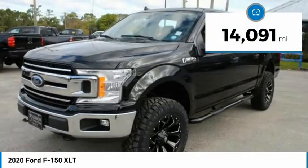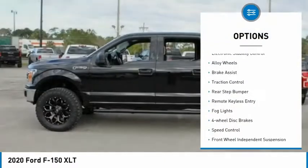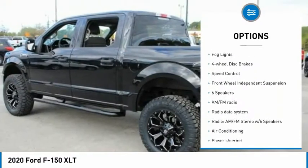This vehicle has less than 15,000 miles. Here are some of this vehicle's great options: electronic stability control, alloy wheels, brake assist, traction control.